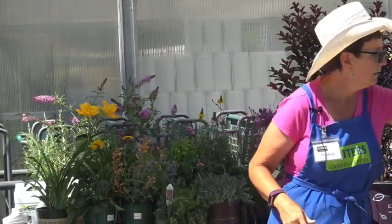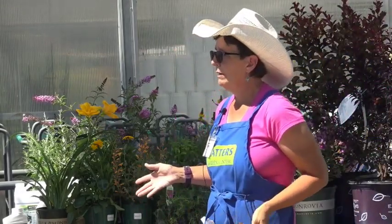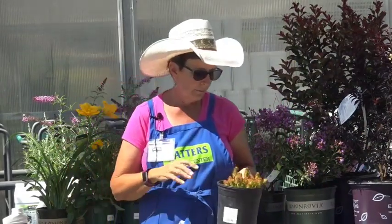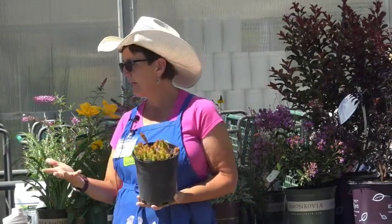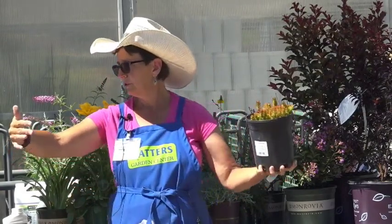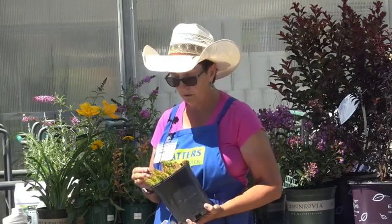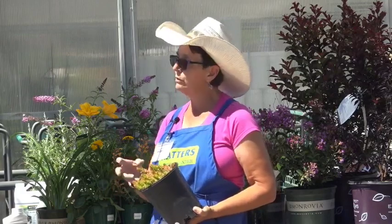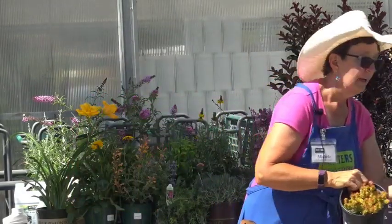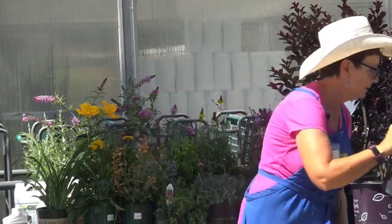Now we're moving into a new direction — drought-tolerant plants for hot sunny areas. This is Angelina sedum, a ground cover that gets about this big as a nice little mound. It blooms in the fall, and it has this great lime green and orange color. There are about a hundred different types of sedums, and they're all over here in the high desert area.